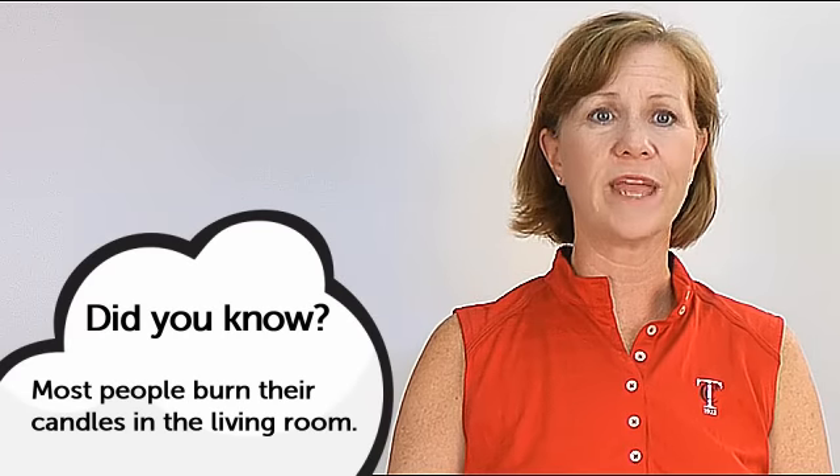Did you know that most people burn their candles in the living room? That's right! So fill your shopping cart with new candle molds now.